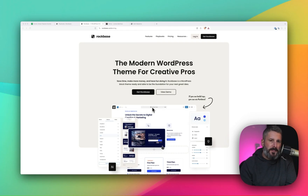Today I want to talk about the Rock Bass theme. You can find Rock Bass at rockbass.co. This is put out by WordPress theme veteran Rafal Tamal and his partner Chris Rafal, coming back into the WordPress space. Welcome, Rafal.